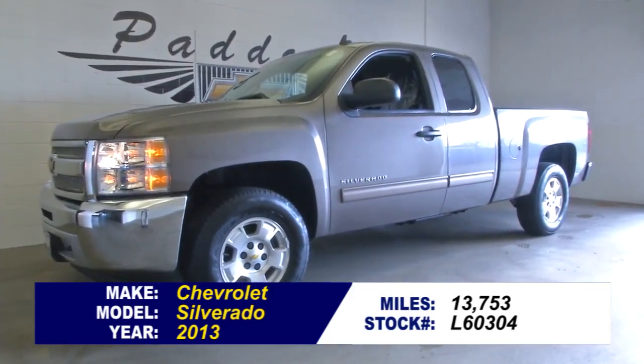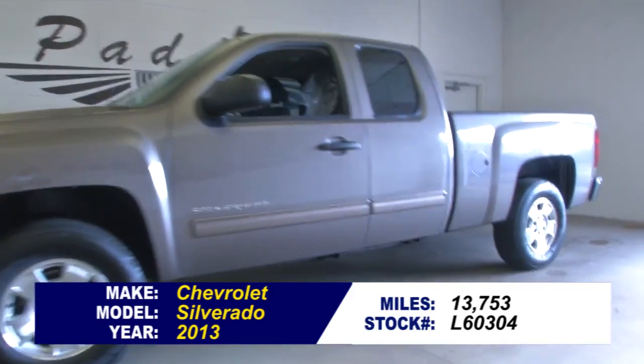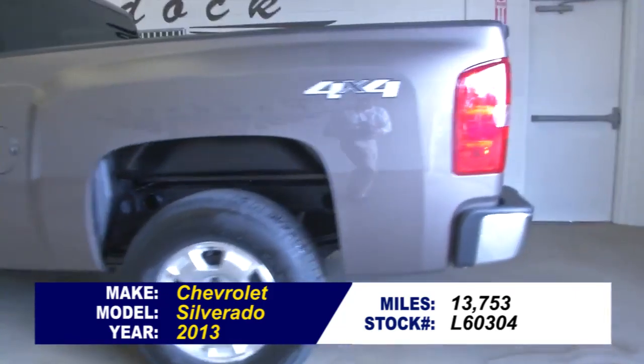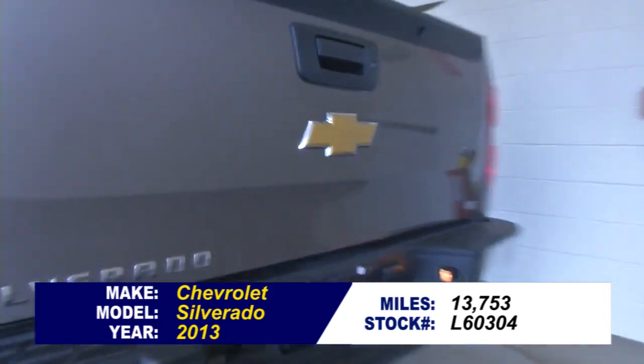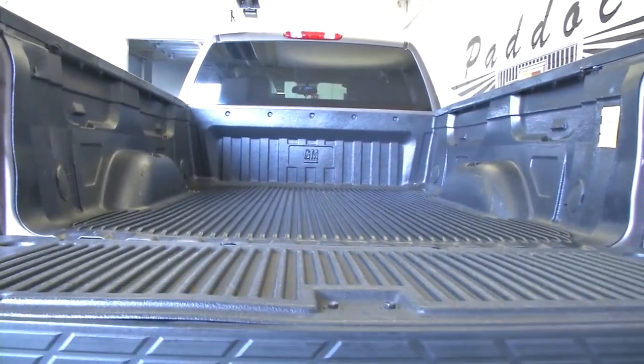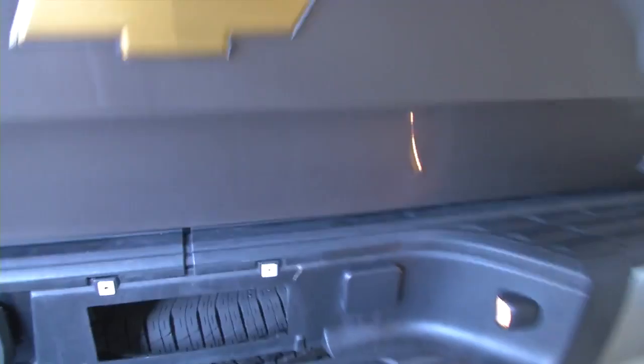Stock number L60304. This is a 2013 Chevy Silverado 4x4 extended cab with 13,000 miles on it. In this video, we're going to start at the back of the vehicle, work our way to the front, and help you see the condition of this Silverado.